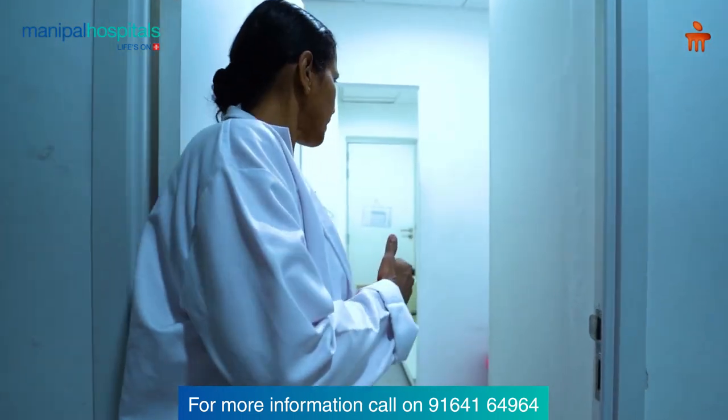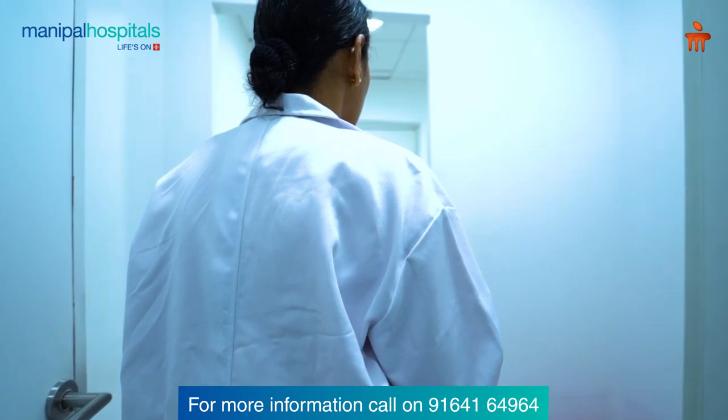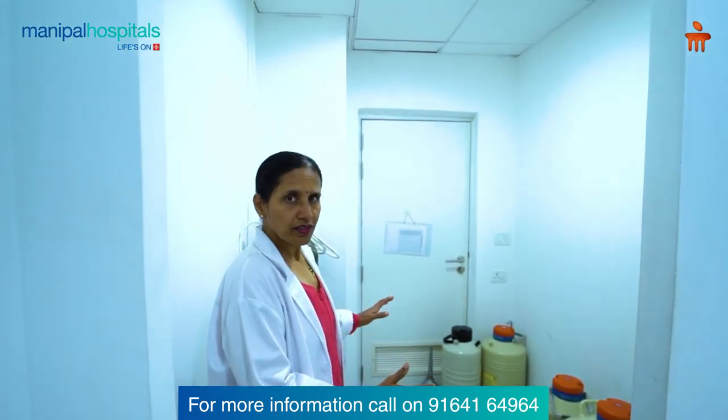This is our cryopreservation unit, exclusively in a secluded area. It provides security — it is extremely safe and out of sight.